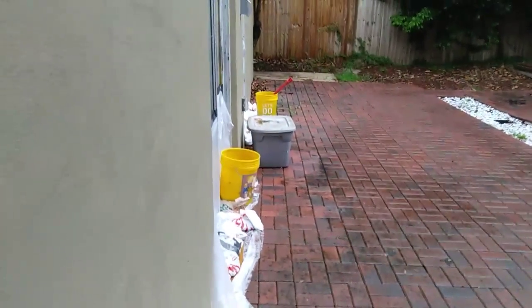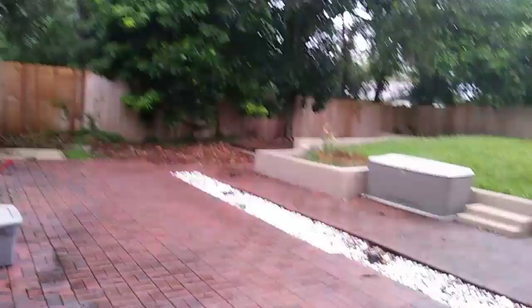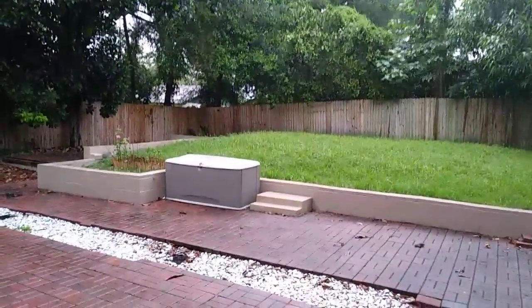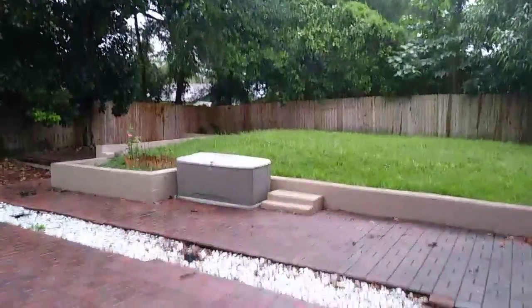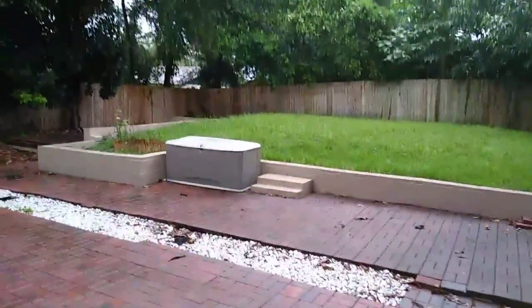Hey guys, just doing a quick little vlog to keep me interested in the situation. I'm in Orlando, Florida, in my backyard right up underneath the awning of the house because the rains have started already. This is not the hurricane — it's the traditional Florida rain we normally get. The storm itself isn't going to get here until somewhere around Saturday late afternoon or evening, and then it's just going to constantly rain probably until Tuesday morning.